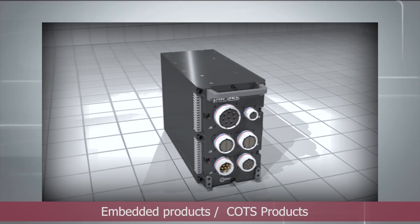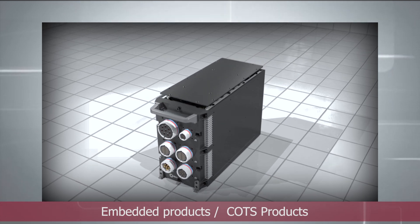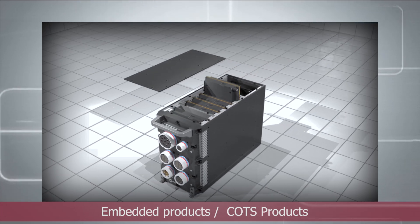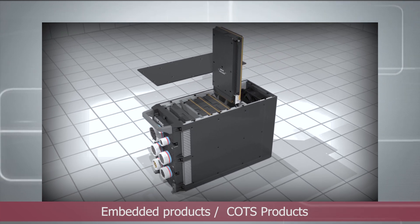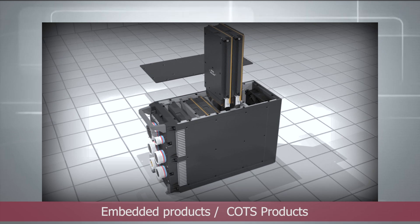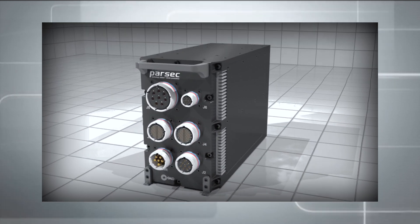Parsec's range of embedded products, also known as commercial off-the-shelf or COTS products, is destined for the aerospace, defense and industrial markets. These modules are also offered as individual products to customers to develop their own applications and integrate into their hierarchy of products.